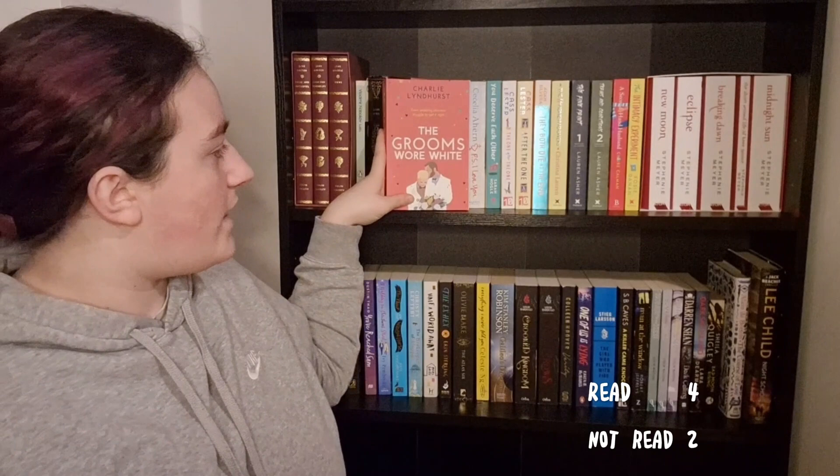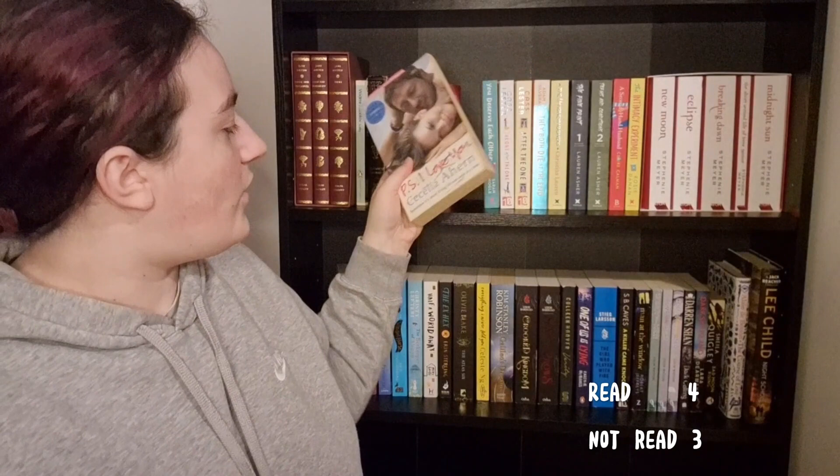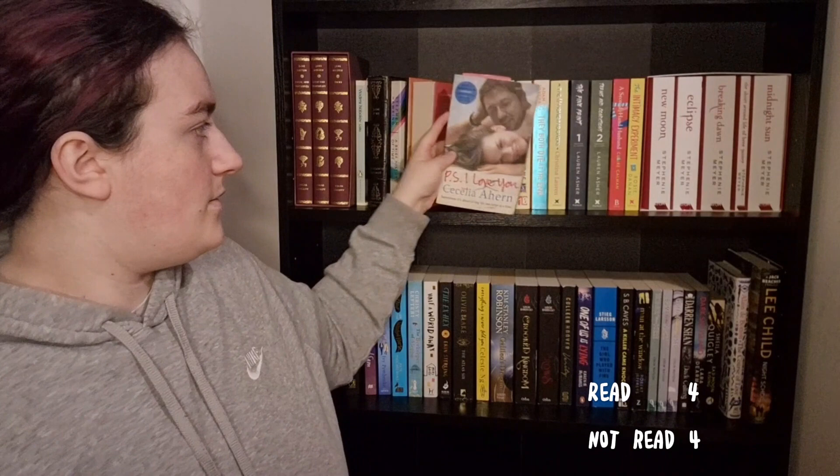Moving on to romance, it starts with The Grims Were White by Charlotte Lindhurst — I think that's how you say her name — and I have not read this book. Then we have P.S. I Love You by Cecelia Ahern. I read about half of it but DNF'd it because it is so thick and so long, so I'm going to say I haven't read it since I do intend on finishing it one day.